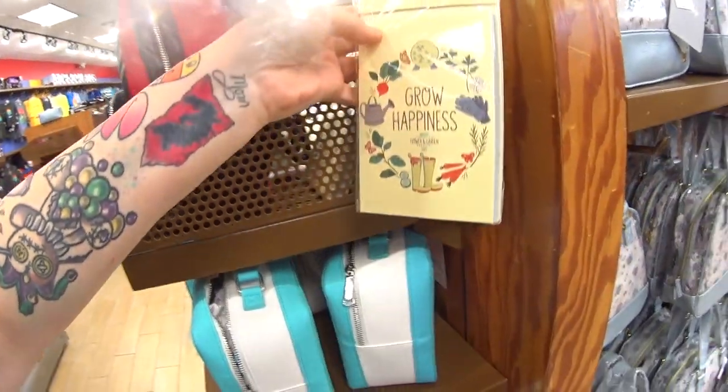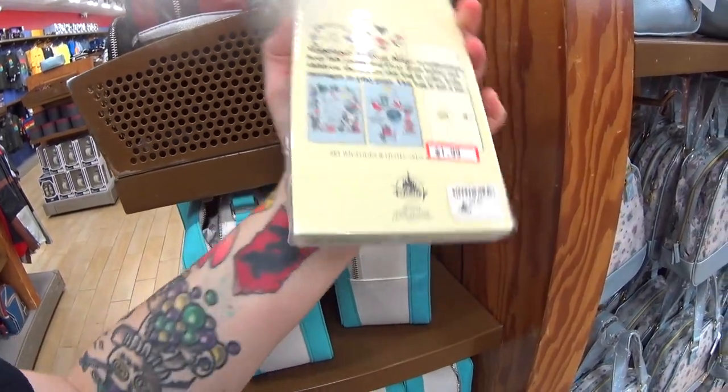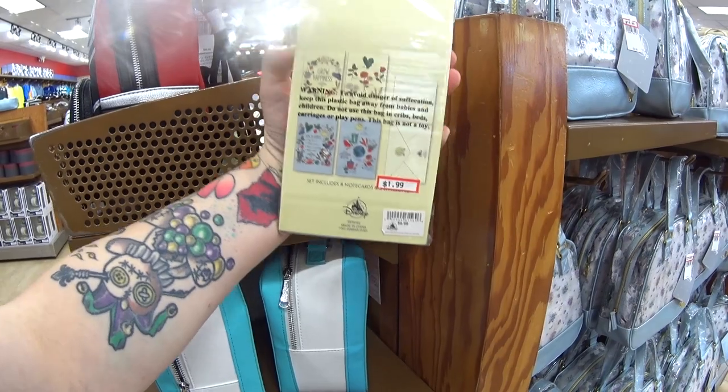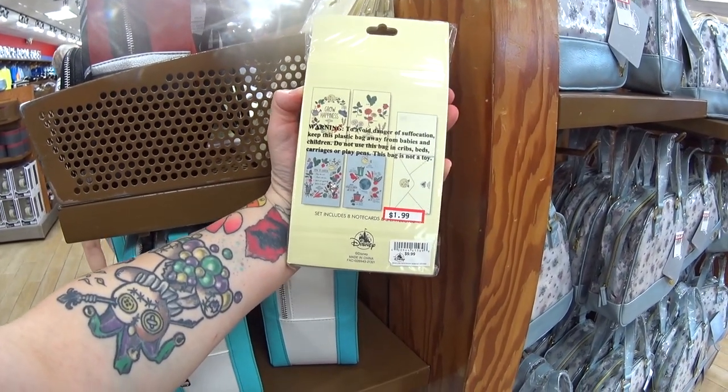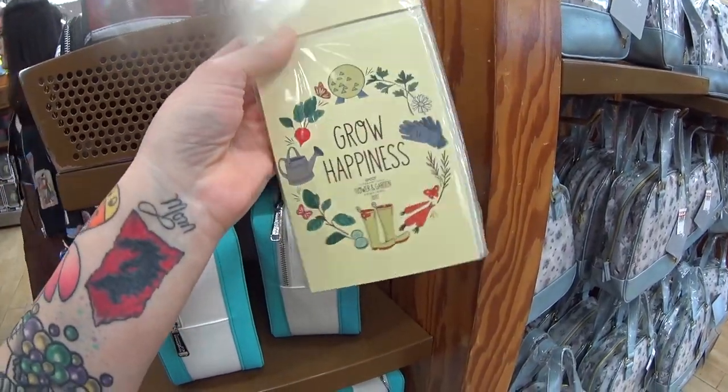What is this? It's from the Flower and Garden Festival — 'Grow Happiness.' $1.99, regular price $9.99. $1.99 includes eight note cards and eight envelopes.